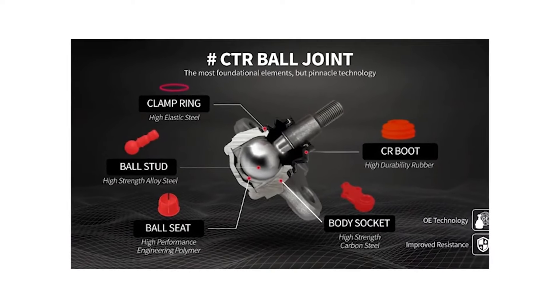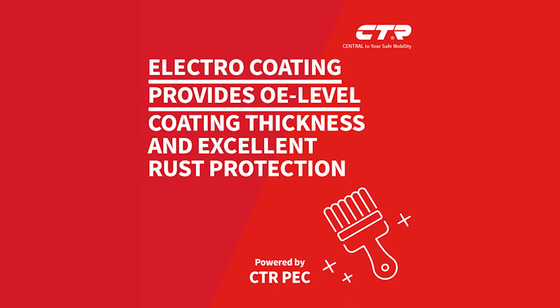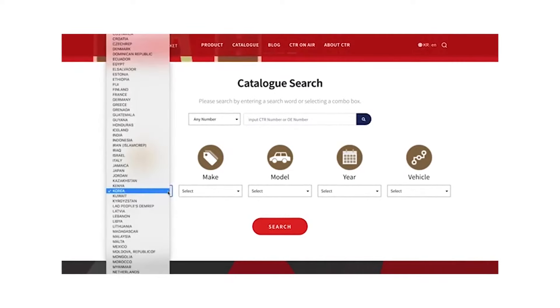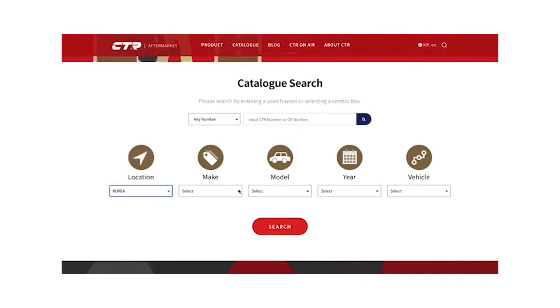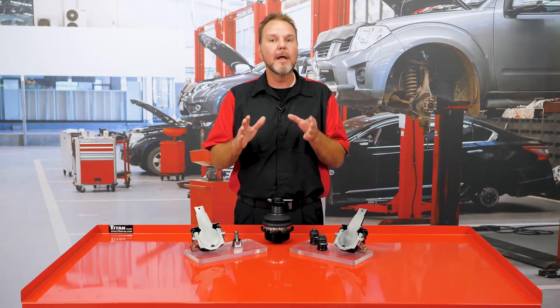All CTR components are built to OEM specs and feature electro-deposition coatings to prevent rust and from reducing durability. CTR has many aftermarket solutions for your car, truck, or SUV as well. All of these maintenance-free ball joints are easy to install and the polymer internal socket seat